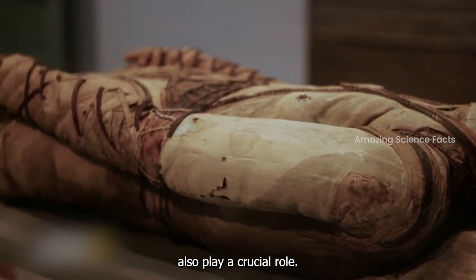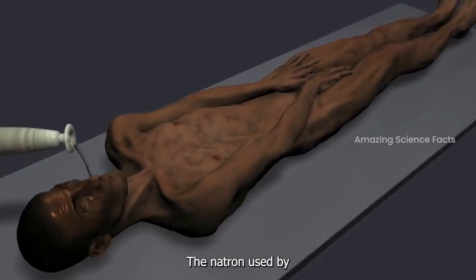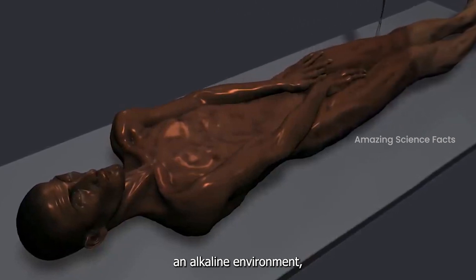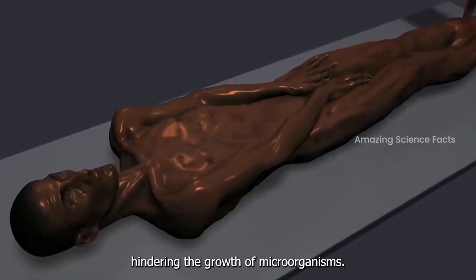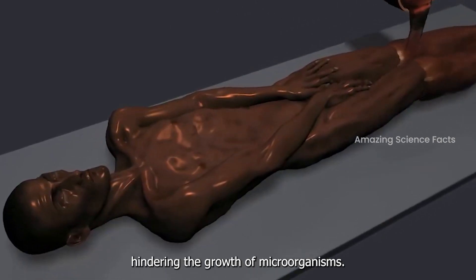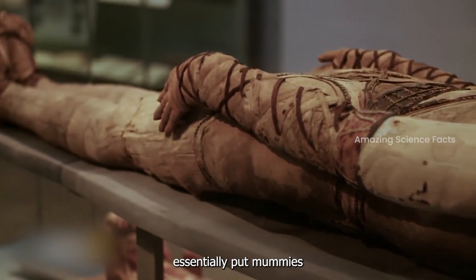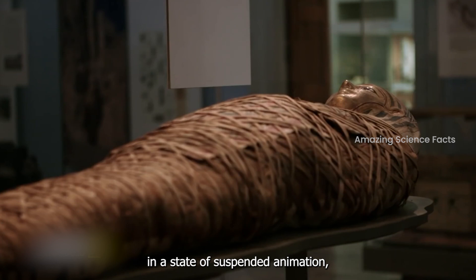But it's not just about drying them out — chemical reactions also play a crucial role. The natron used by the ancient Egyptians created an alkaline environment, hindering the growth of microorganisms. These conditions, combined with the dry environment, essentially put mummies in a state of suspended animation, slowing down the decay process.